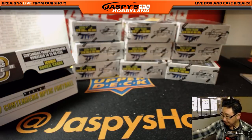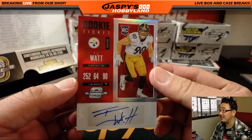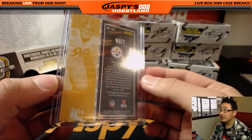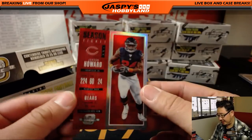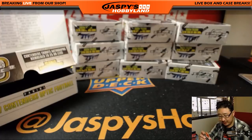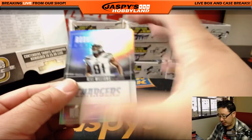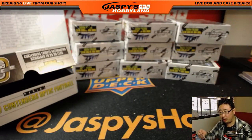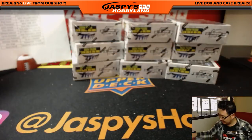Next up is a rookie ticket autograph — TJ Watt. Not JJ Watt, that's his brother. That goes to Michael Gallucci and his Steelers, 43 out of 75. We've got a season ticket, Jordan Howard, 91 out of 199 — that'll go to Scott Cooper with the Bears. And we have the rookie of the year contenders — Mike Williams, 13 out of 99, for James Davidson with the Chargers.